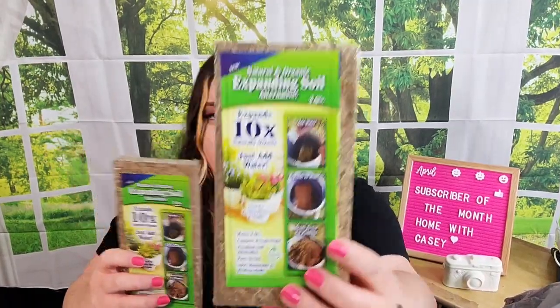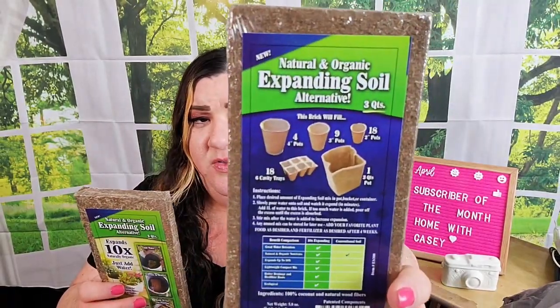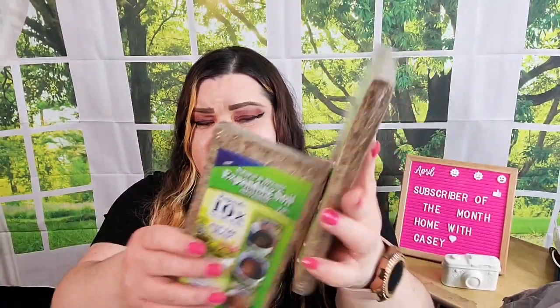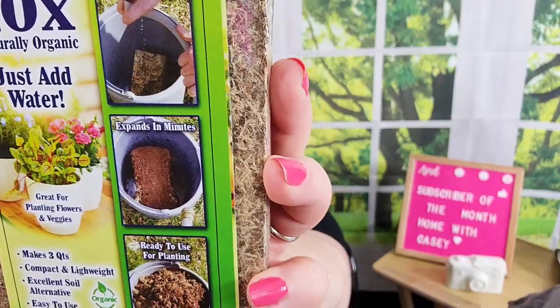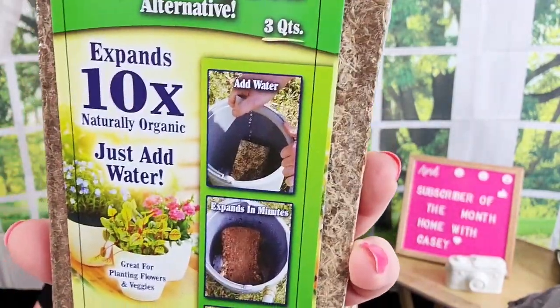I thought I'd try these out — these blocks are expanding soil. According to the picture, you just put it in your pot, add water, and it puffs up. It's 100% coconut and natural wood fibers, very compressed. I grabbed two of them just to try them out — it looked kind of fun, I want to see them poof.